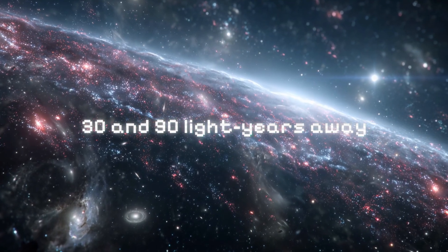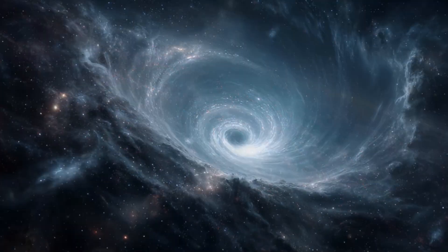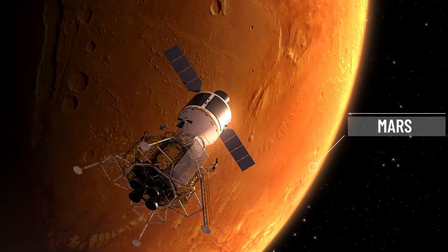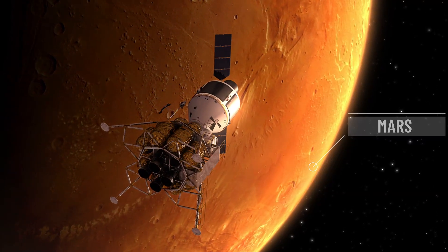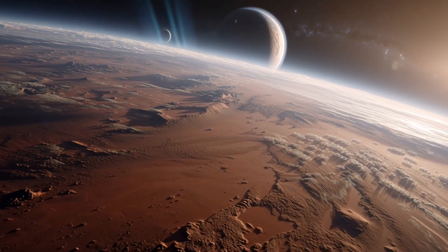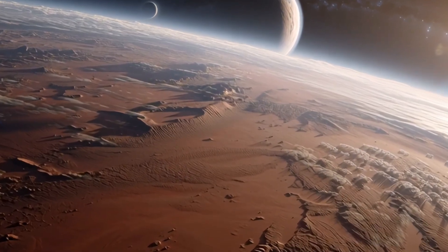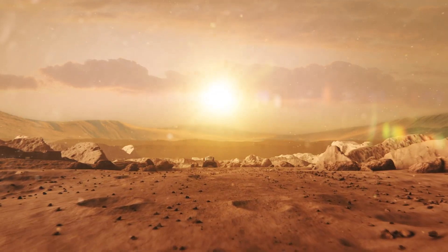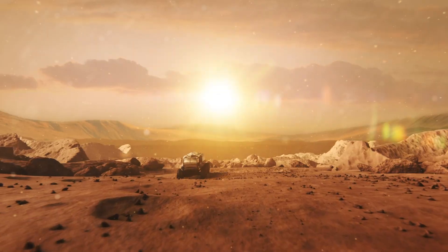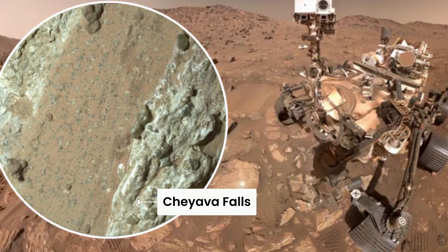These stars are between 30 and 90 light-years away — practically next door in astronomical terms. Mars has always been the crown jewel of our search for alien life. This past July, NASA's Perseverance rover made what might be the discovery of the century. In a region called Bright Angel, they found this rock, Chayava Falls, that's got these weird leopard spots all over it. These spots contain organic carbon, sulfur, and phosphorus in patterns that, on Earth, we only see when microbes have been at work.